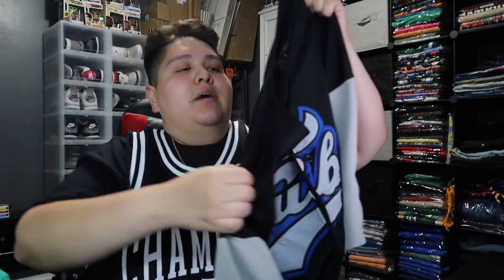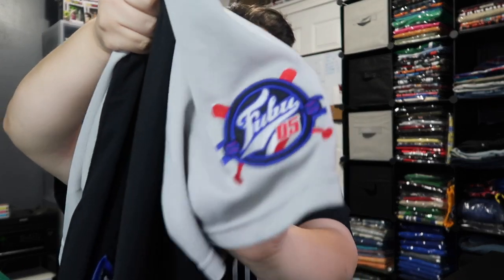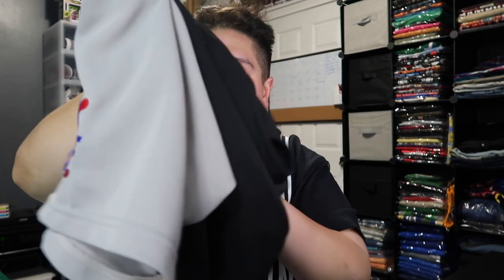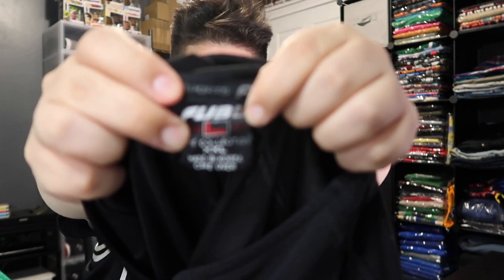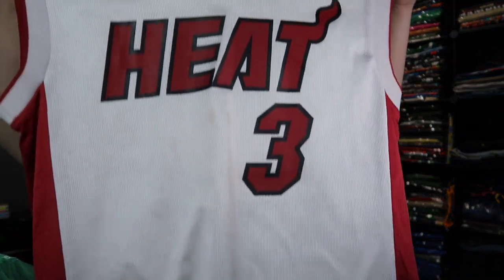We got this double XL — big boy friendly, can't forget about the big boys out there. We got that double XL right here in that old school FUBU — it's a baseball button-down jersey. Check out those sleeves, man, that sleeve is just nice. It is a double XL FUBU Collection baseball jersey. FUBU, FUBU baseball jersey right there.